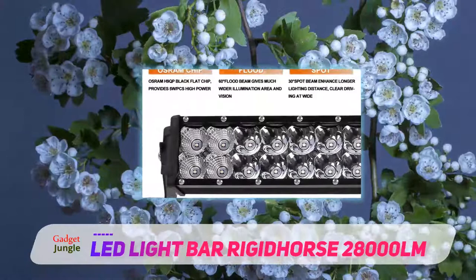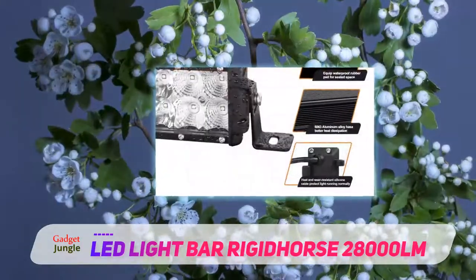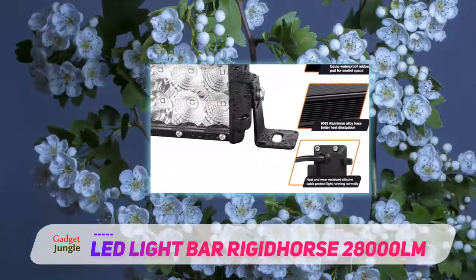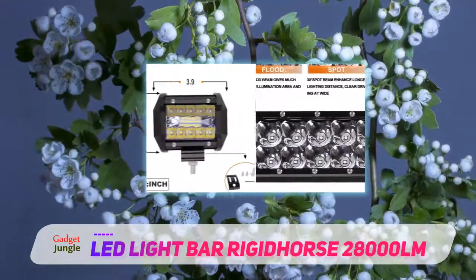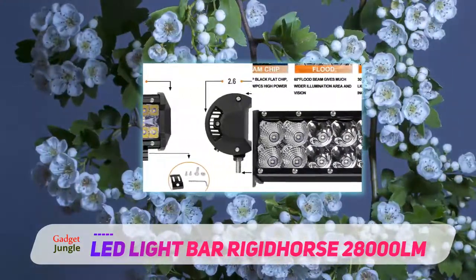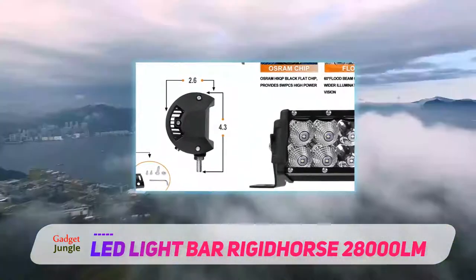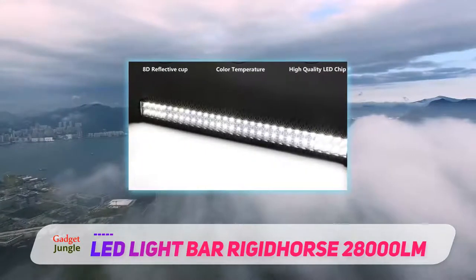The Rigid Horse is known for offering high quality products, and this light bar is one of them. This is a super bright lamp bead which uses the Osram Flat Series H9QP to give high light output. It precisely offers 30000 LM brightest light for long distance lighting for the driver. The irradiation distance and illumination brightness are increased by 80% compared to regular light bars.